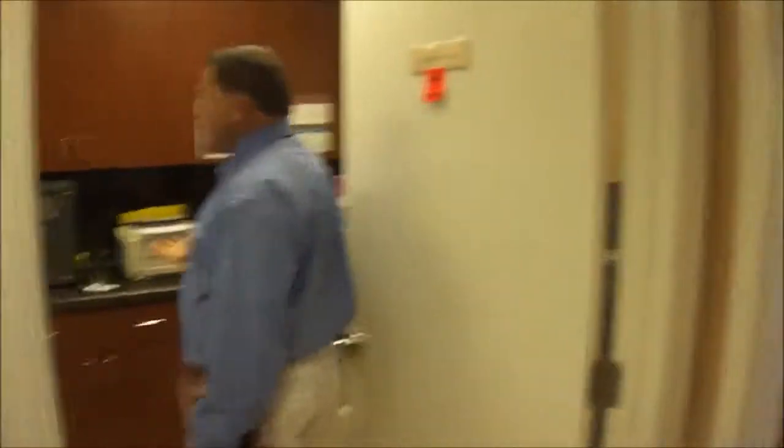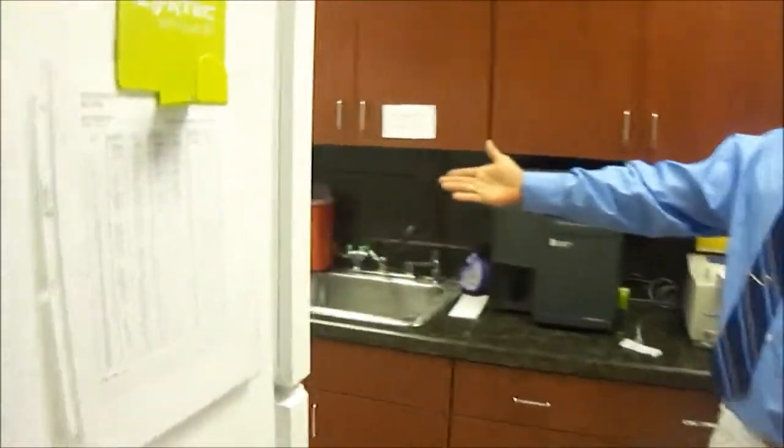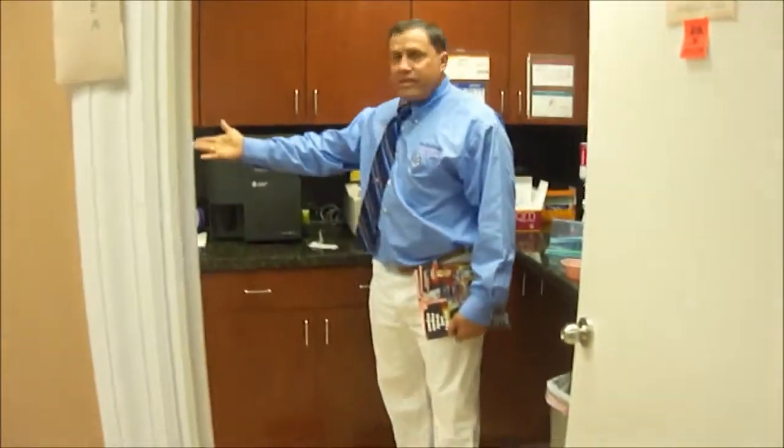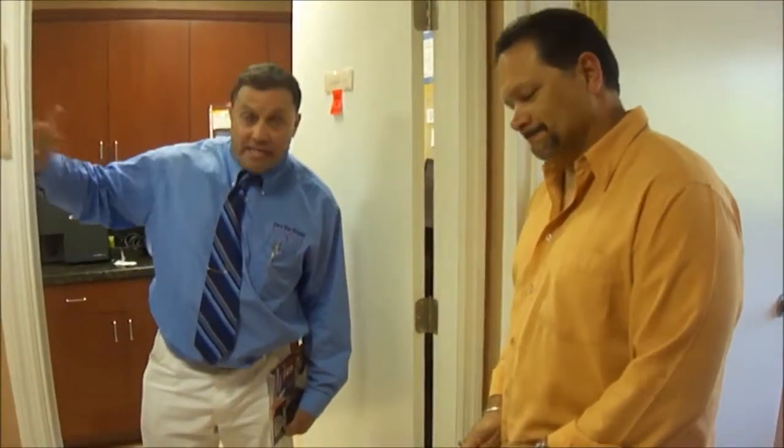Over here is his lab. He's got a CBC machine, urinalysis, and a Plenitech. Looks like he's even got walkie-talkies for the staff to communicate from his aesthetic practice — not surgery, I should say, but his Botox and aesthetics — to his pediatric practice.